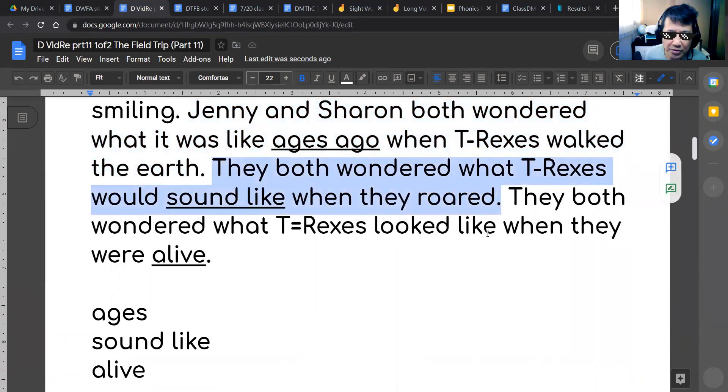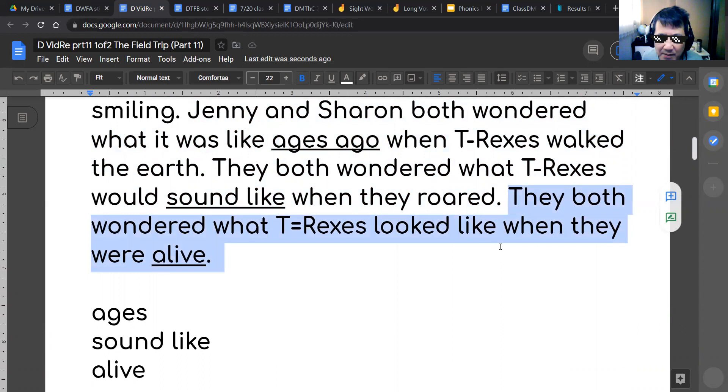Jenny and Sharon both wondered what it was like ages ago when T-Rexes walked the earth. They both wondered what T-Rexes would sound like when they roared. They both wondered what T-Rexes looked like when they were alive.